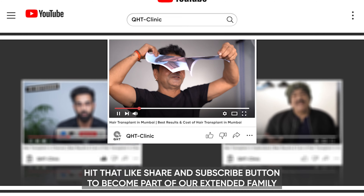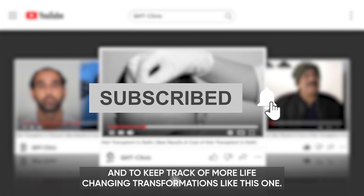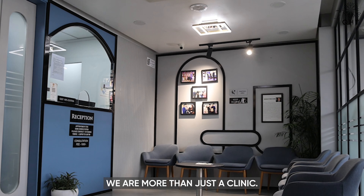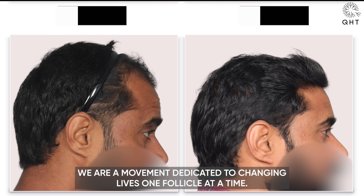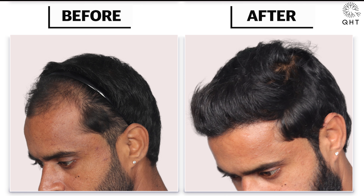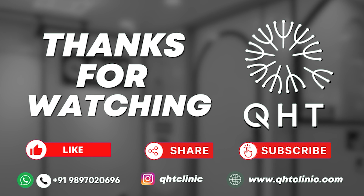Be part of a community that values authentic transformations. Hit that like, share, and subscribe button to become part of our extended family and keep track of more life-changing transformations. Thank you for spending your valuable time with us. We are more than just a clinic — we are a movement dedicated to changing lives one follicle at a time. Stay tuned for more, and until next time, take care and be confident.